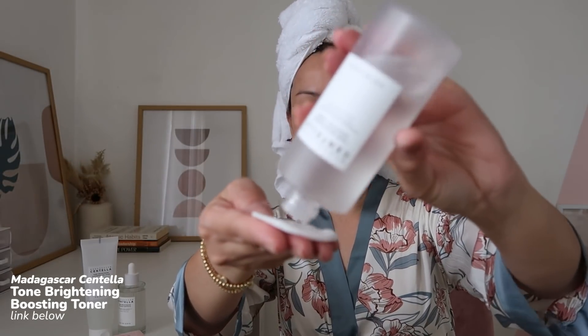You feel like your face is so clean yet it doesn't strip off your natural skin moisture. After cleansing my face, I use the Tone Brightening Boosting Toner. What I love about this toner is that it has natural exfoliating ingredients that gently remove dead skin cells, making your skin even-toned, brighter, and glowing. Before I started using Skin 1004, my dark spots were very prominent. It has a fresh water formula without any stickiness. You can either use this with a cotton pad or a few drops on your palm and tap on your face.